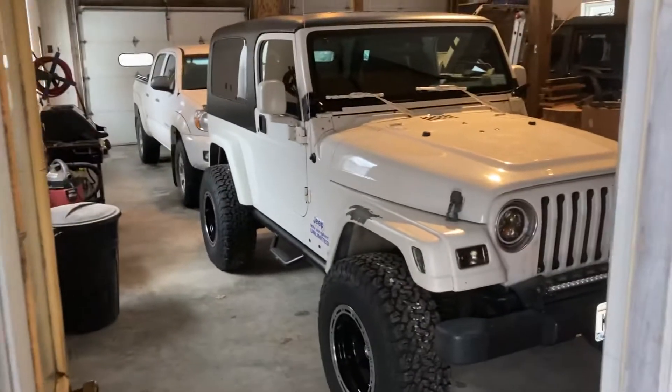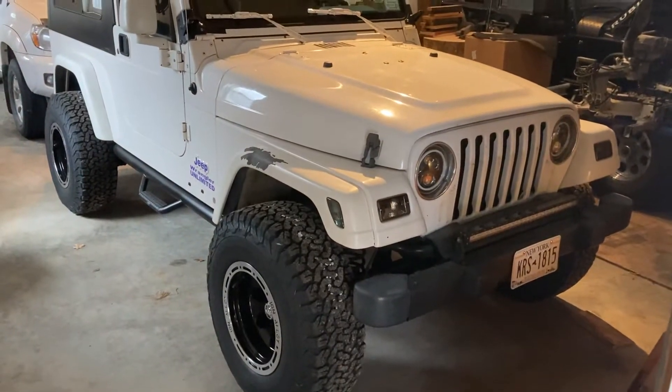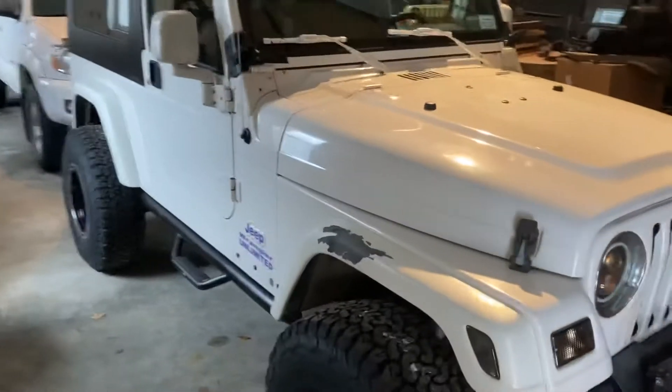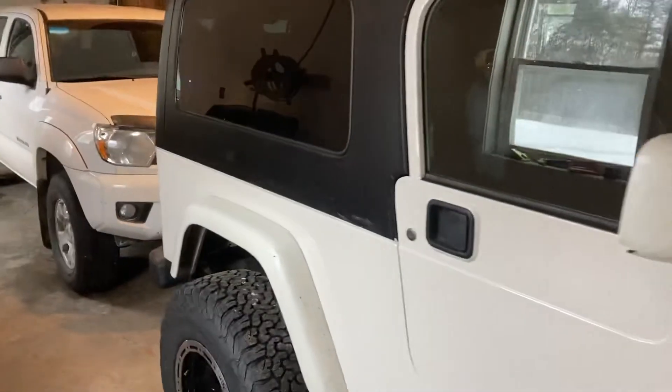All right YouTube, we're gonna try something a little different here on the channel today. I'll show you a couple of my dad's projects. This is my dad's wife's — I believe it's an '06 LJ. I don't know a lot about Jeeps; my dad does. He's newly retired in the last year or two.